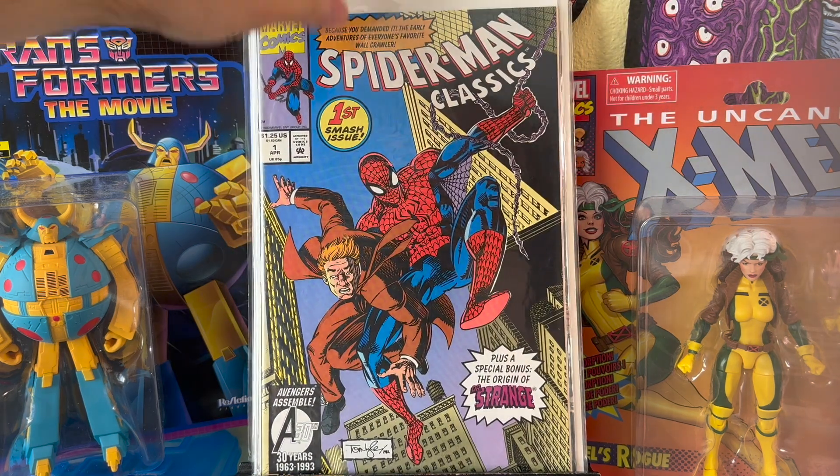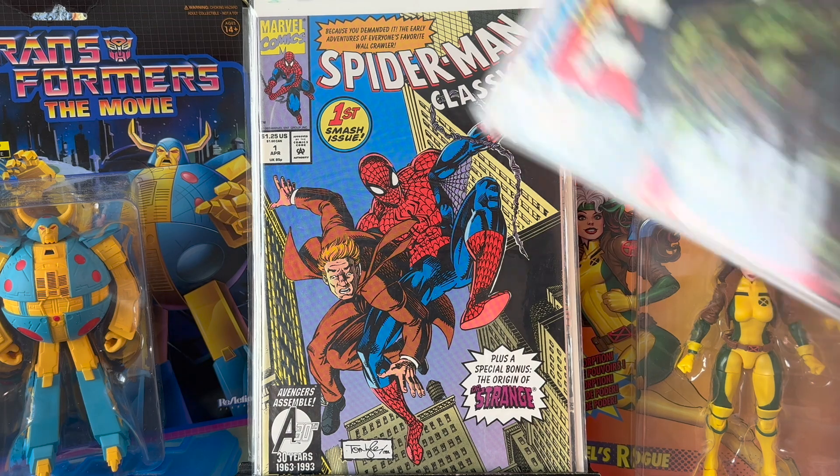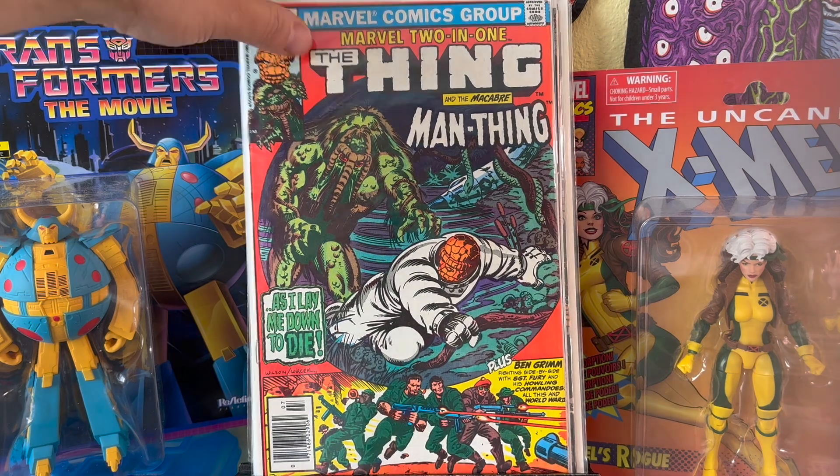Spider-Man Classics number one — I remember this series. It's a number one; I feel like it's a forgotten series. It was kind of like stories in between the pages of the early period of Spider-Man — new content, not reprints. Marvel Two-in-One, The Thing and the Macabre Man Thing — 'As I Lay Me Down to Die.' Plus Ben Grimm fighting side-by-side with Sergeant Fury and his Howling Commandos in a World War II tale. I thought that was pretty cool — it's in really nice condition.